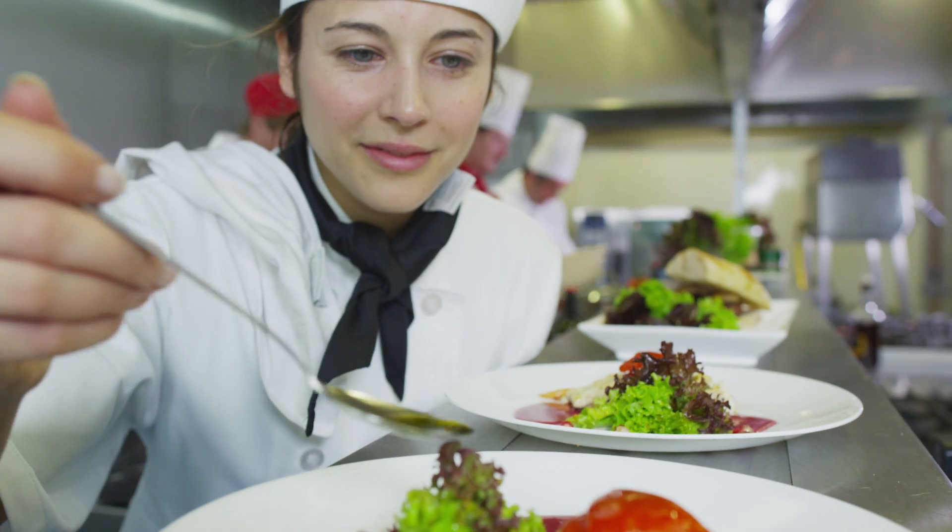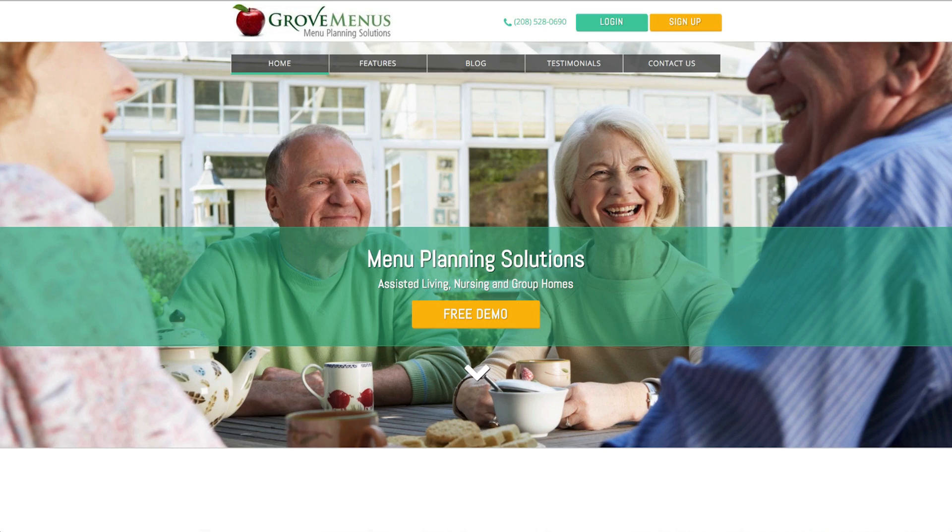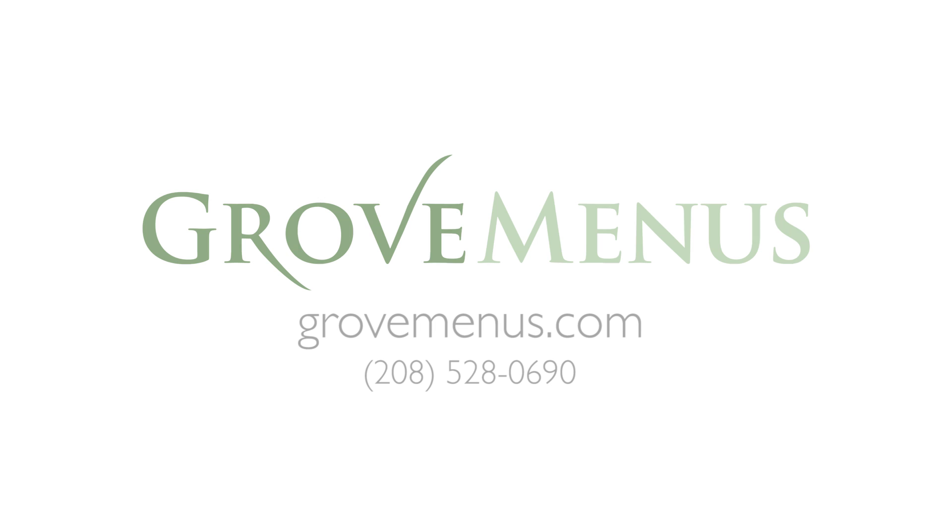At Grove Menus, we work very closely with our clients to make sure that their menus match their needs. To review your particular situation in more detail, sign up for our free no-obligation demo. We are here to help.